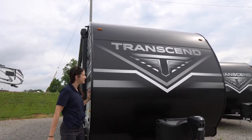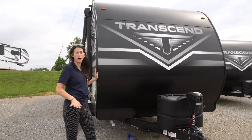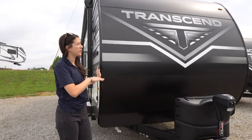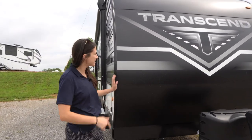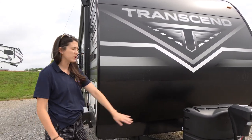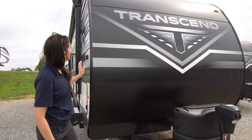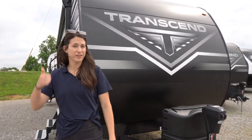Here we are at the front of this Transcend featuring the brand new cap — the white was the old one, the black is the new one. I love the sleek look. This front cap is super durable and has a big plate here so that any rocks that skip up while you're going down the road won't hurt it.